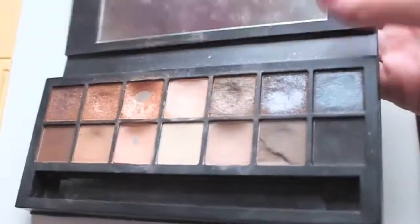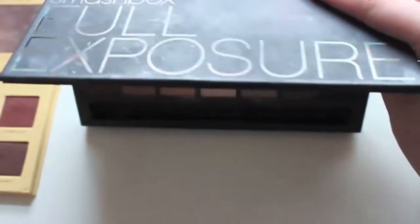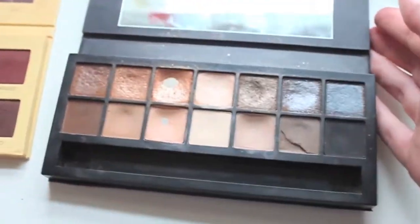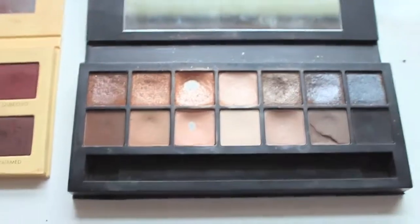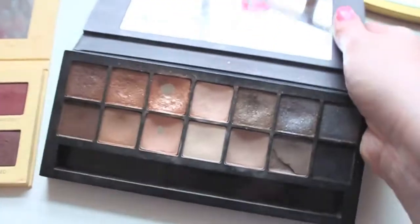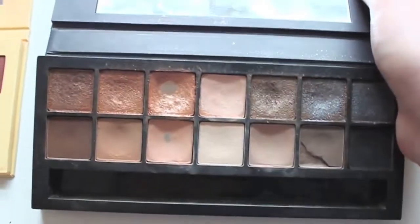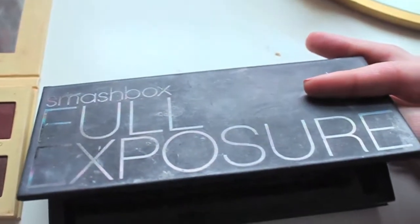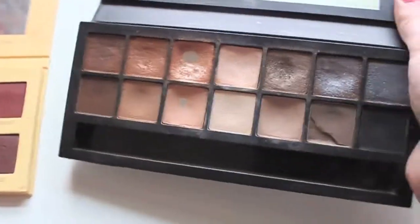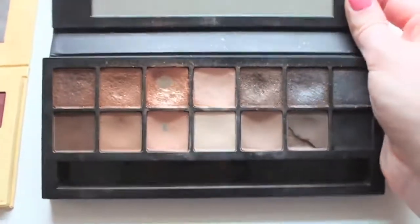Over here, I have my Smashbox Exposure palette. This is the oldest palette I have in my collection right now. My first high-end palette was the Naked palette, which I got rid of because it was just getting old and used up, and this was the second one I had. As you can see, it's in some rough shape. This palette is okay — it could be better. It's a little chalky and chunky. I definitely like my other palettes better, but I just love all the neutral shades in this.